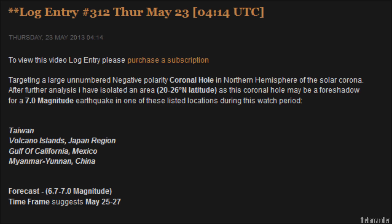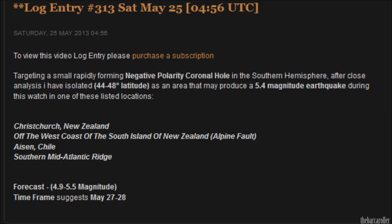The main area is log entry 312, which I am concerned with and which may produce a strong event. Also, the New Zealand region may receive a shake over the next 24 to 36 hours.